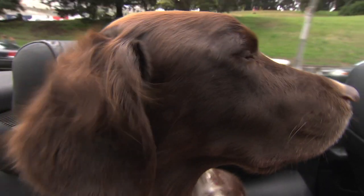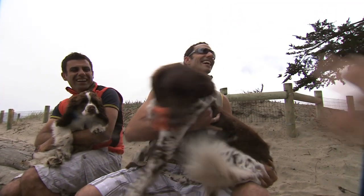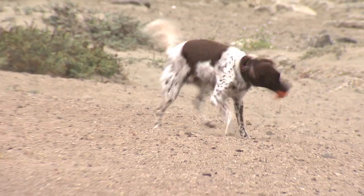These days, life is good for Whiskey, a 10-year-old Munsterlander who lives and plays with his family in San Francisco. But less than a year ago, Whiskey's owners discovered a lump in his jaw that was diagnosed as a form of oral cancer common in dogs.